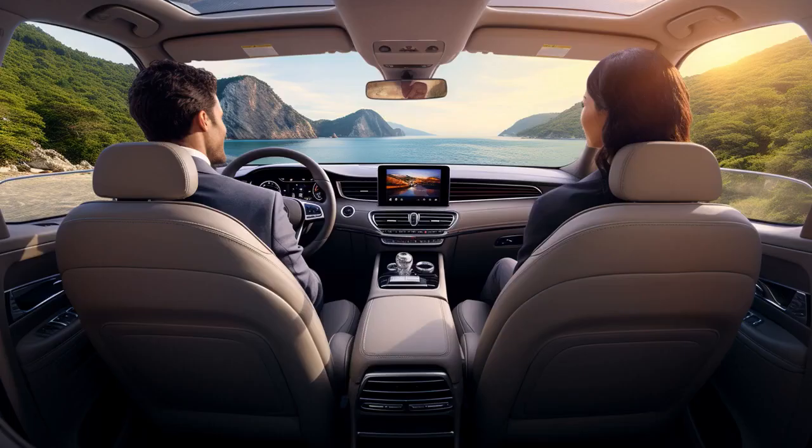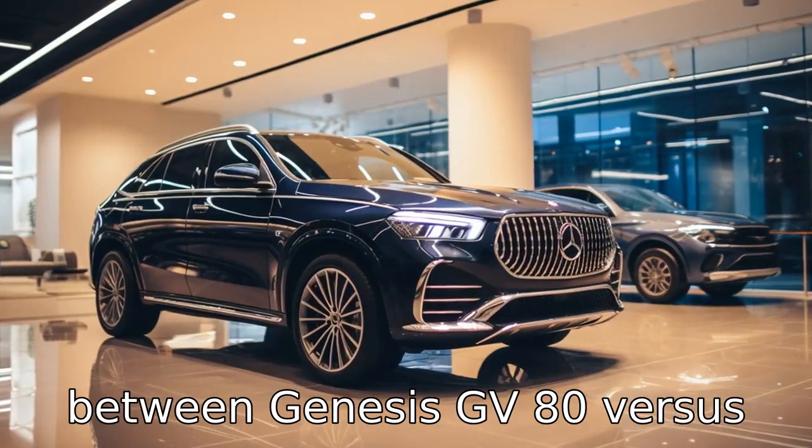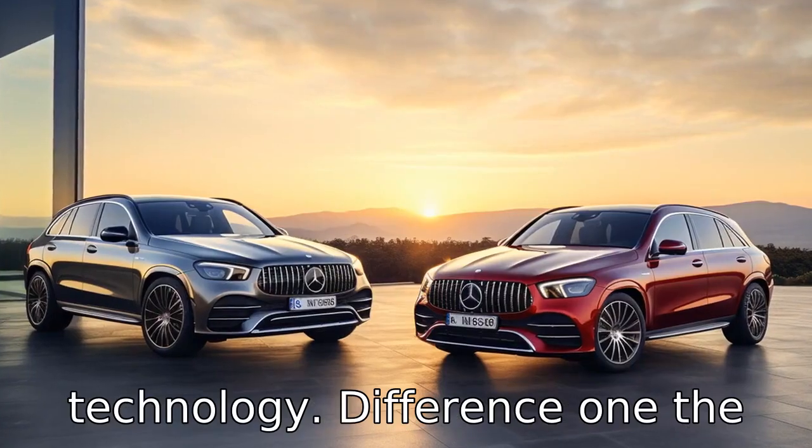And now, let us look at 11 critical differences between the two. Let's compare the differences between Genesis GV80 versus Mercedes-Benz GLE, two luxury SUVs that offer a compelling mix of performance, comfort, and technology.